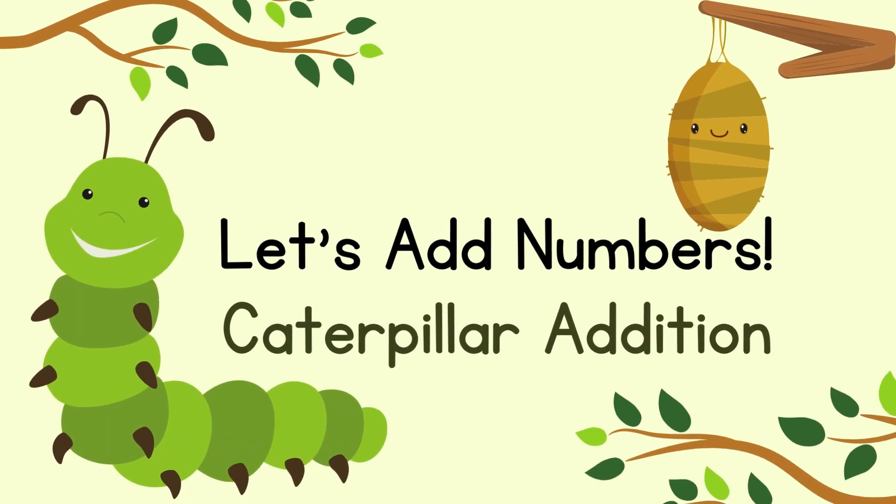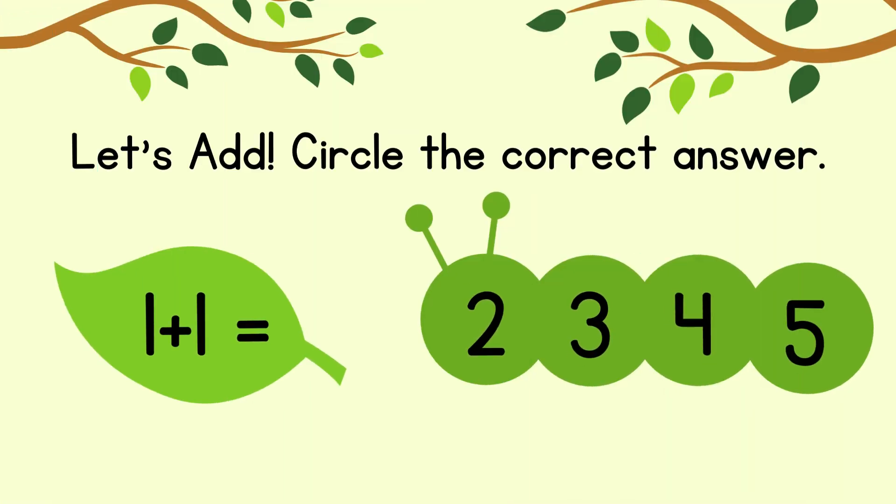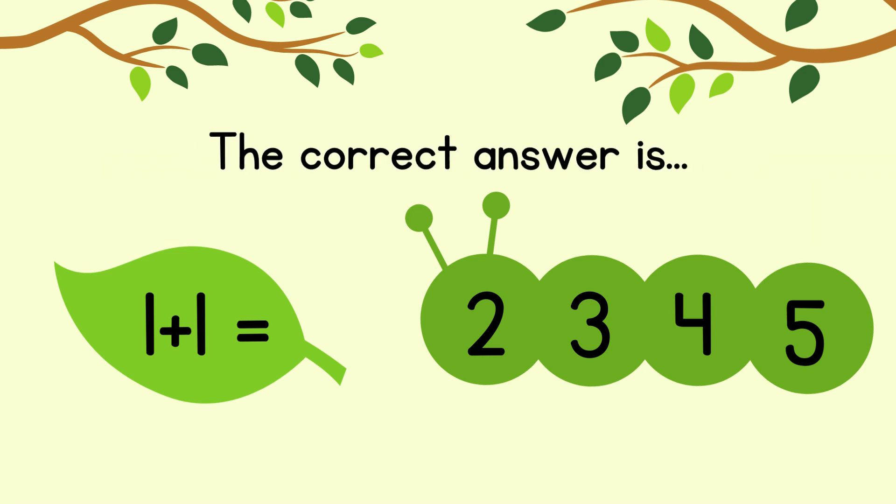Let's add numbers. Circle the correct answer. 1 plus 1 equals. The correct answer is 2.